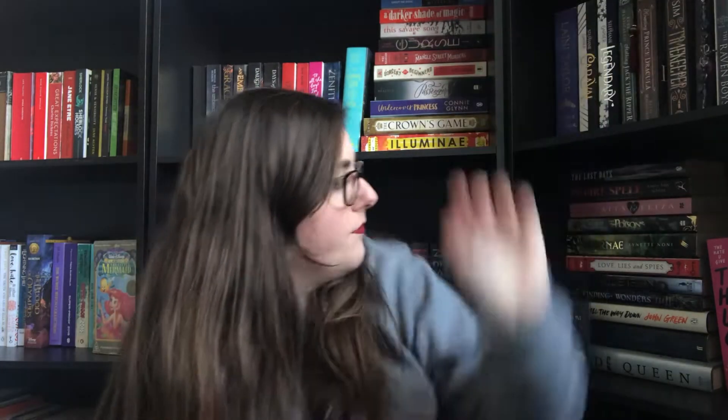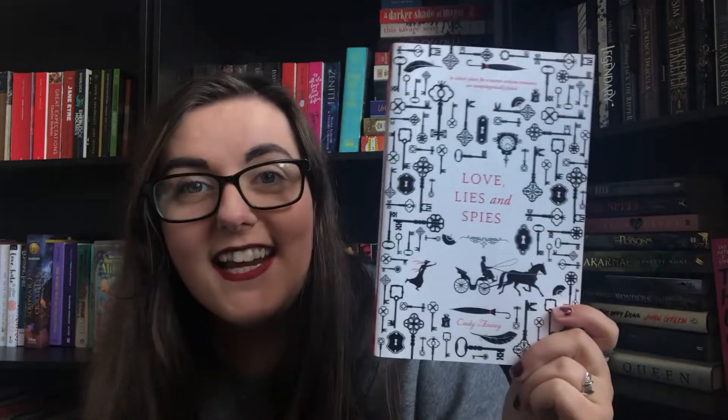Find a book with a key on it. Love Lies and Spies by Cindy Anstey is covered in keys. Find something on your bookshelf that is not a book. They're not books!